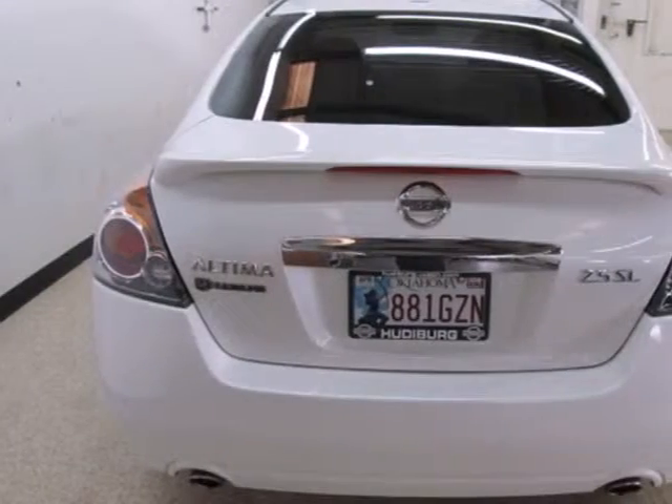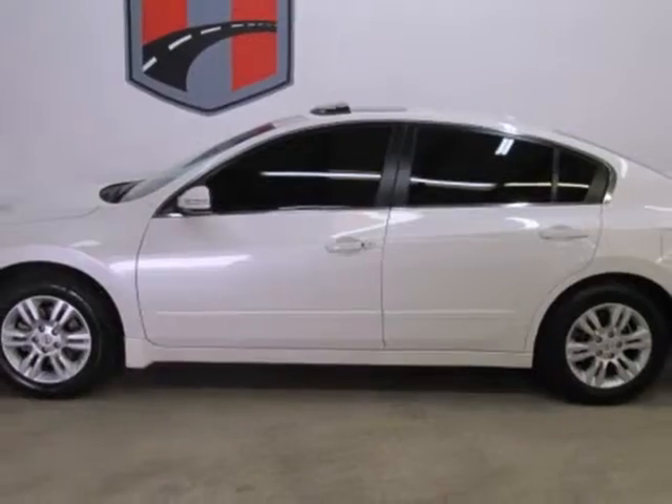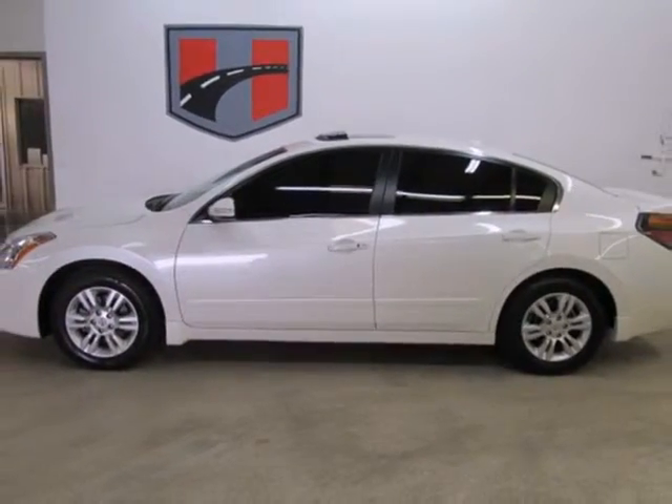Whether you're looking for a safe and sporty car for your family or your everyday commute, the acclaimed Altima is a top choice. Come on in today and take it for a test drive.